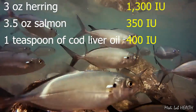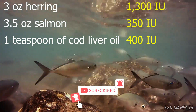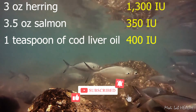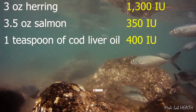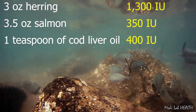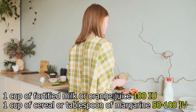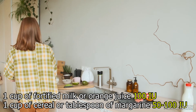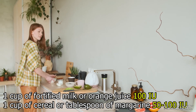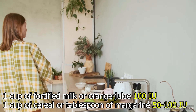3 ounces of herring, which few individuals eat, provides 1,300 international units of vitamin D. 3.5 ounces of the more commonly ingested salmon provides 350 international units, and 1 teaspoon of cod liver oil provides approximately 400 international units. However, 1 cup of fortified milk or orange juice is only 100 international units, with 50 to 100 international units per cup of breakfast cereal or tablespoon of margarine.